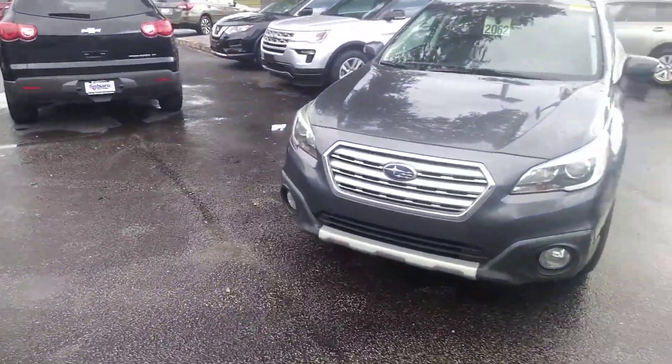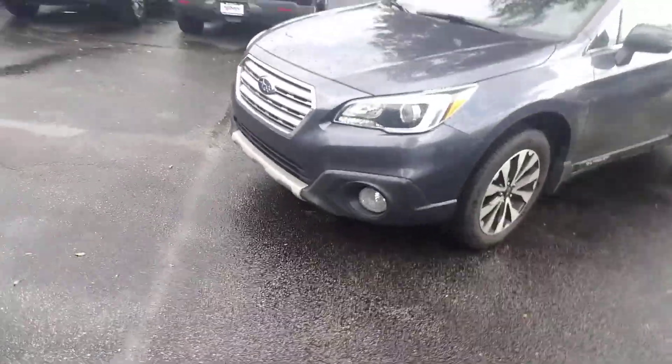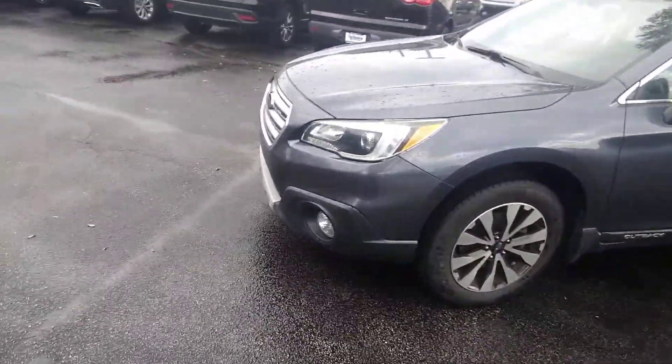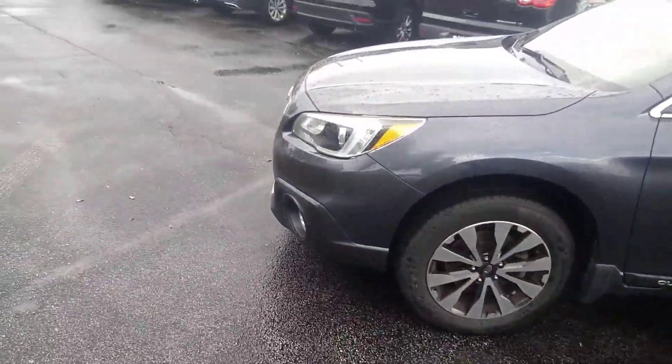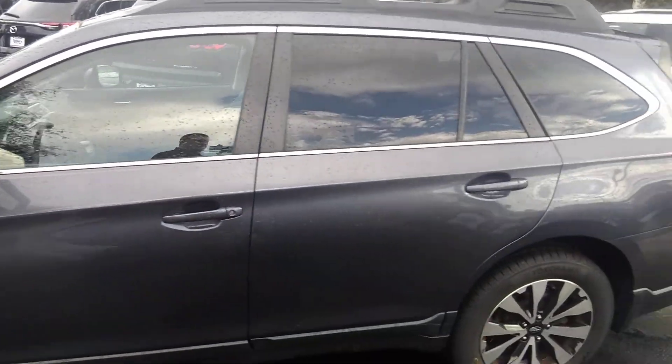Here is the front of it. It's got the fog lights. This car is completely loaded — it's a Limited. It's got navigation, backup camera, dual power seats on both sides. It's just an immaculate shape.